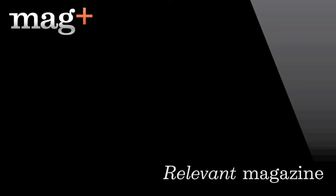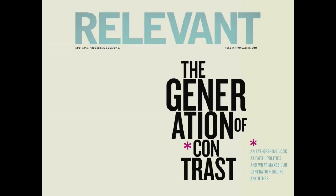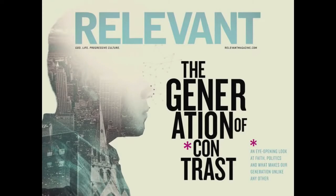In this MagPlus showcase, I'm going to introduce you to Relevant Magazine. Relevant is a small magazine out of Florida with a lot of creativity, and we really love what they've done with the MagPlus platform.